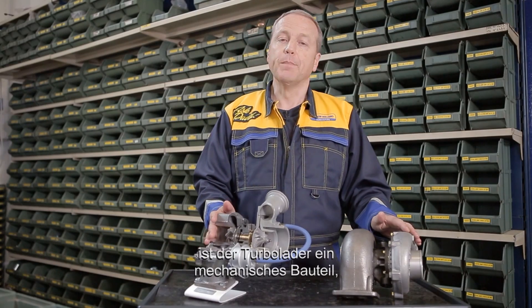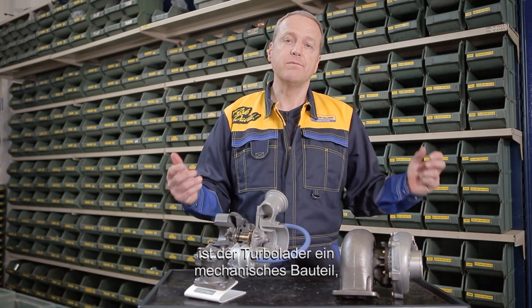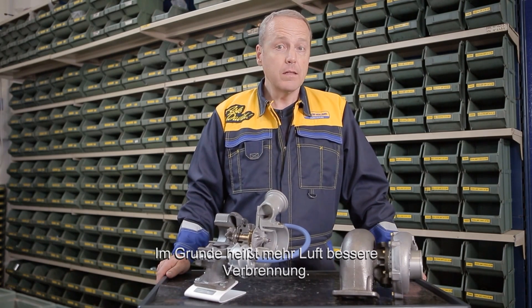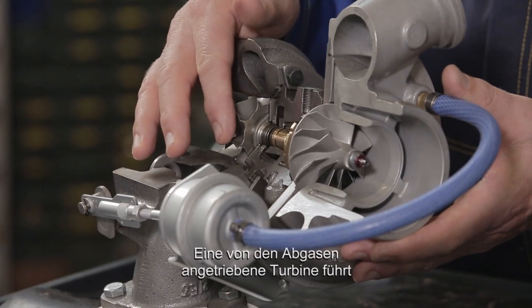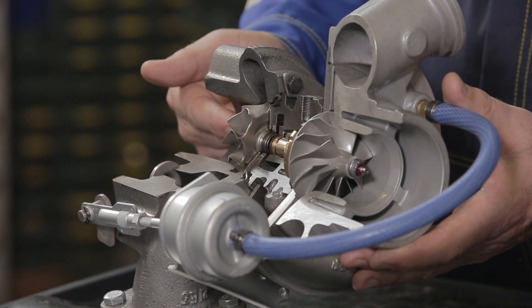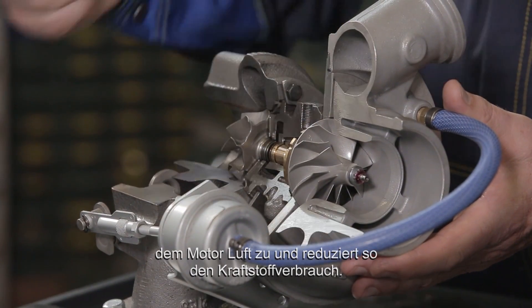As you may know, the turbocharger is a mechanical part which enhances engine performance, optimising the air fuel ratio. Basically, more air means better combustion. And thanks to a turbine driven by exhaust gases, air is forced into the engine, reducing fuel consumption.